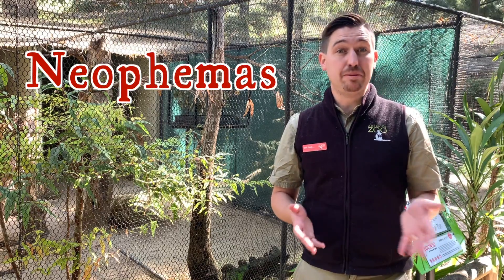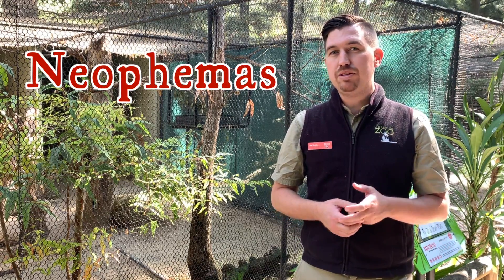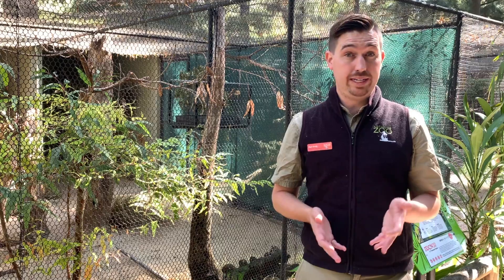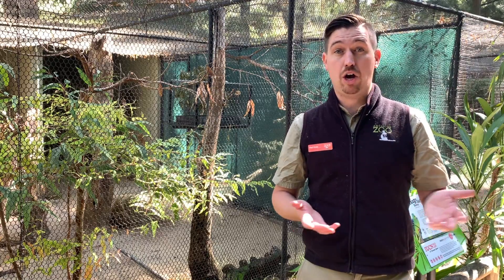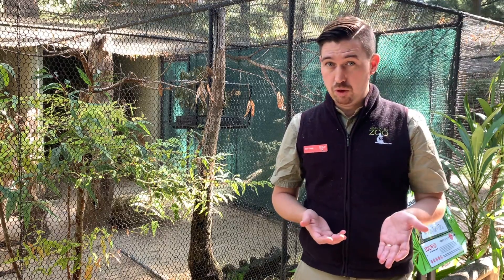Orange-bellied parrots belong to a group of parrots called neophemers. Neophemers are really small little parrots. They tend to be found around open grassland areas feeding on small bushes and weeds. In fact, one of their favourite food sources these days is introduced weed species in agricultural paddocks. There are several species in Australia, all of them are small, but the orange-bellied parrot stands out because of how endangered it is.